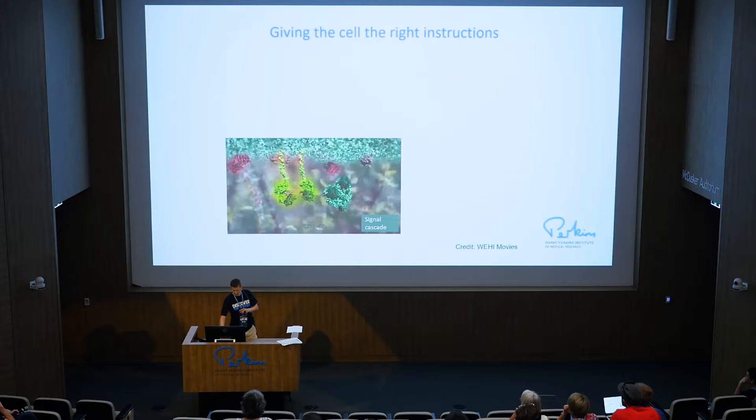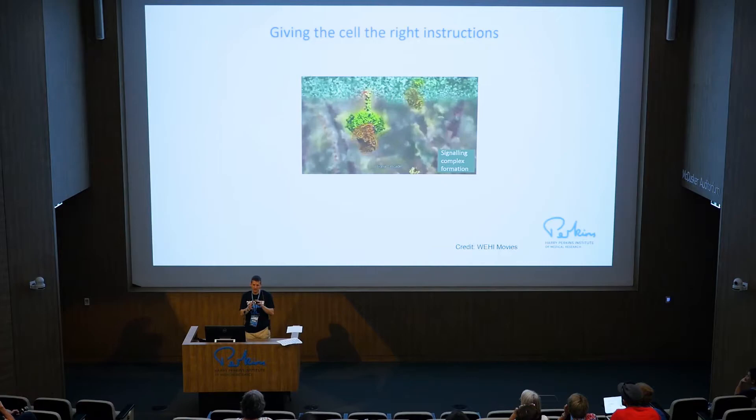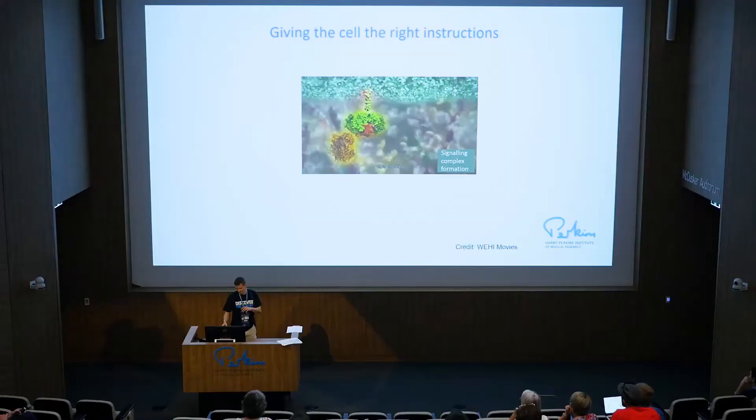It's important to understand where those molecules are, the timing of those interactions, and how they're being switched on. One of the technologies I'll talk about today allows us to actually label these molecules, and using that technology we can see how close they are in real time in live cells. By monitoring that, we can see which things are being turned on, in which order, and how that's all working.